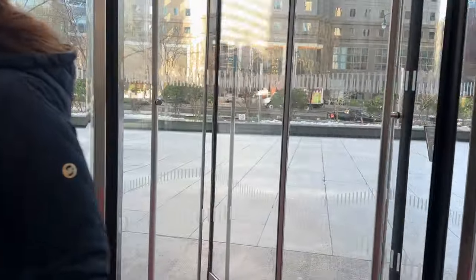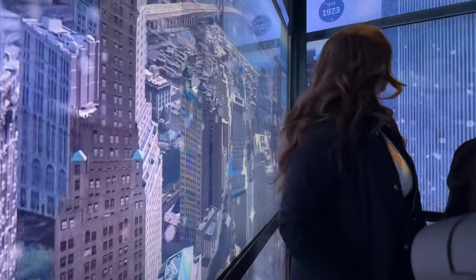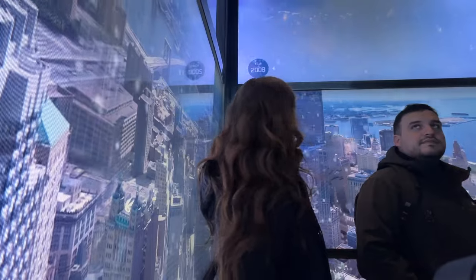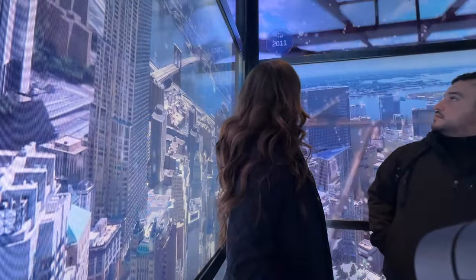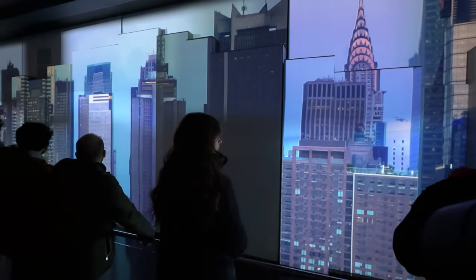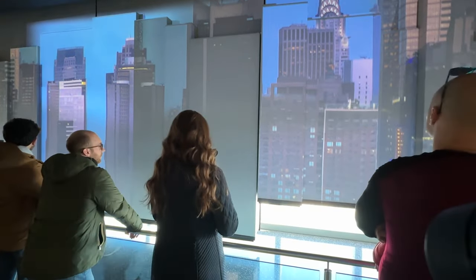Here's the thing about me — I'm not exactly scared of heights, but I am scared of how we're going to get there. One World's elevator takes you up 102 stories in just 47 seconds. Scary? Absolutely. An incredible experience? Also absolutely. Welcome to One World Observatory. As soon as you get off the elevator, you have to watch an informational video about the city of New York, and you sort of wish you could skip it to get to the views, but it's totally worth it to stick around.